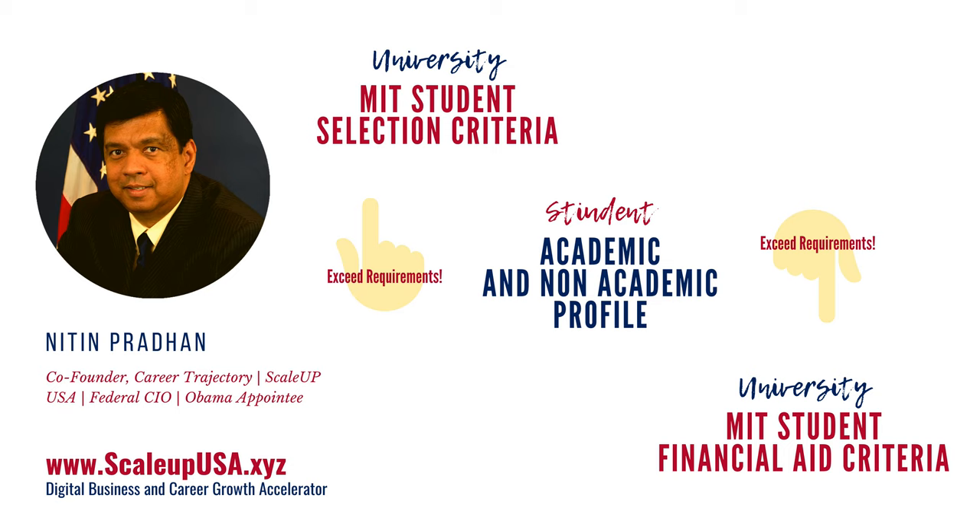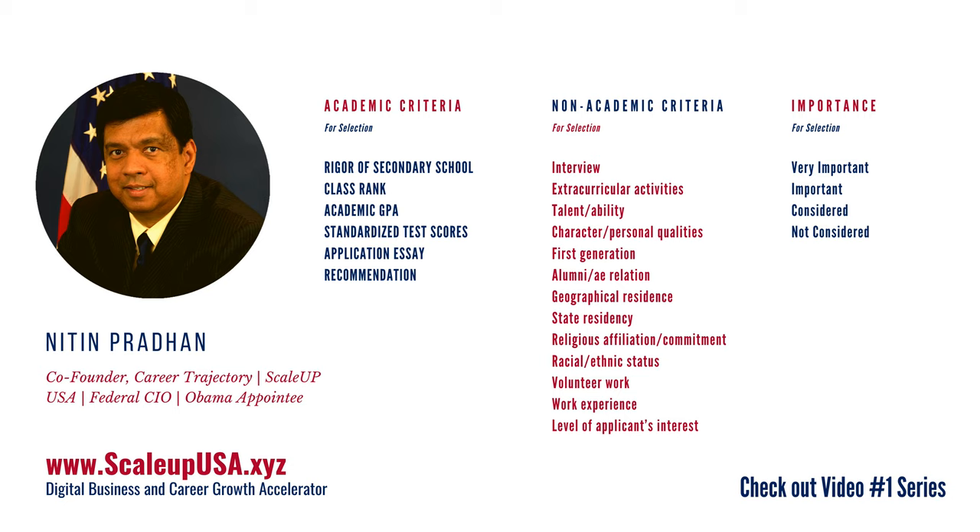If your academic and non-academic profile exceeds the requirement that MIT is seeking, then you have a very high chance of getting in. If your academic and non-academic profile is less than what the university is seeking, then you're probably not going to get in. So you must be wondering, what is my academic and non-academic profile and how do I even find it? This kind of information is not available easily on the Internet, so make sure to jot this down and go back to Career Trajectory.